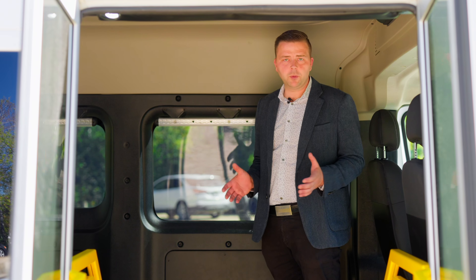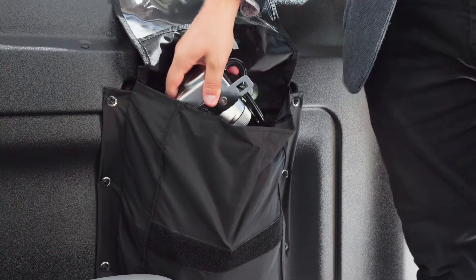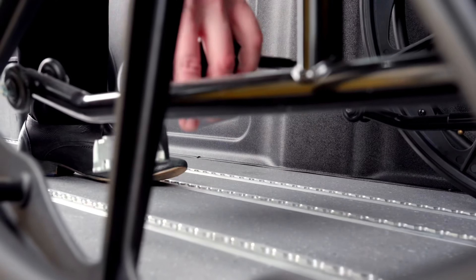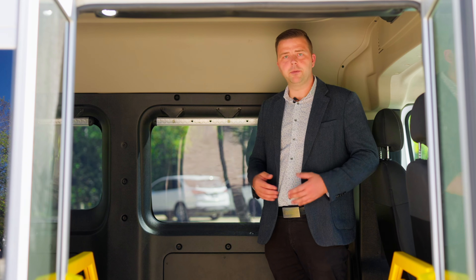This vehicle comes equipped with up to three wheelchair restraint systems, with four restraints included per package. Also included is a shoulder rail harness, and the restraints are compatible with the auto flooring system. The restraints can be stored in the attached pouches, and this vehicle is fully ADA compliant.